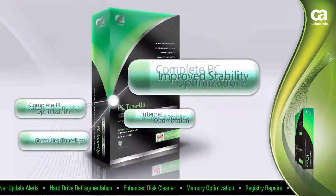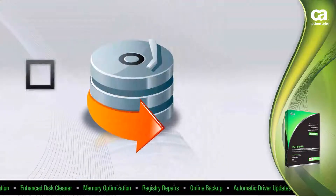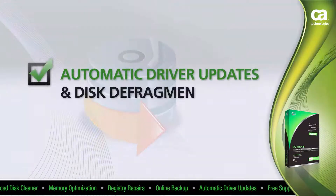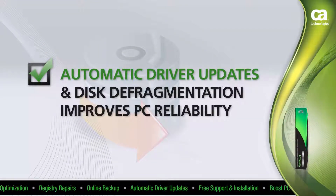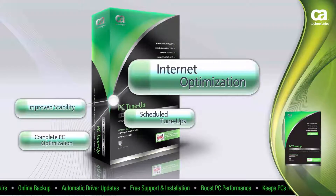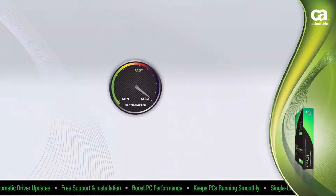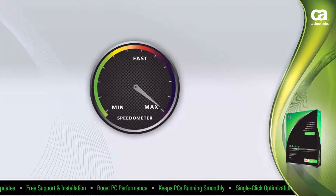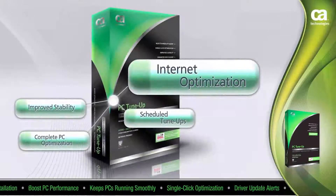You also get improved stability. PC Tune-Up checks your driver files to enable the most stable and up-to-date drivers to be used. Automatic driver updates and disk defragmentation improve PC reliability. CA Professional Grade PC Tune-Up gives you Internet optimization — it examines your Internet settings and determines the best modifications to maximize online performance. This exclusive feature boosts Internet and download speeds.